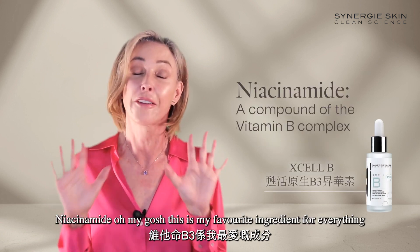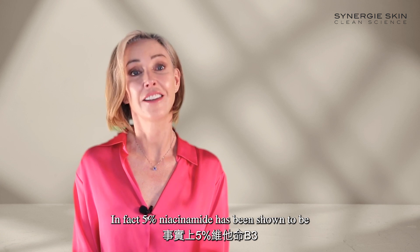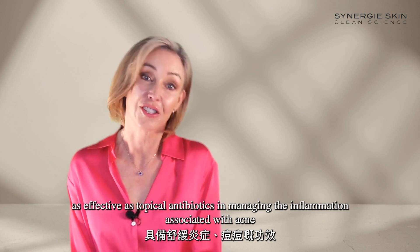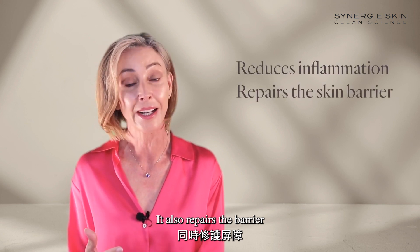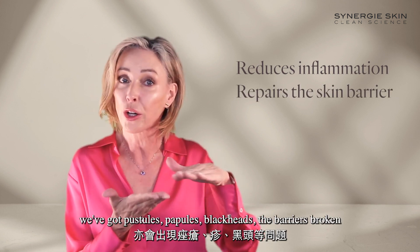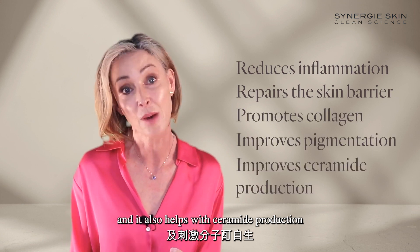Niacinamide — this is my favourite ingredient for everything. It is the multitasker, but it's also great for acne. In fact, 5% niacinamide has been shown to be as effective as topical antibiotics in managing the inflammation associated with acne. It reduces the inflammation, it also repairs the barrier — and when we have acne, our barrier is in a state of disrepair; we've got pustules, papules, blackheads. It will help repair that, help with collagen, help with pigmentation, and it also helps with ceramide production.